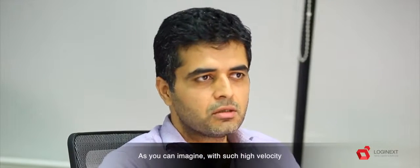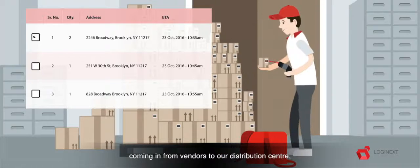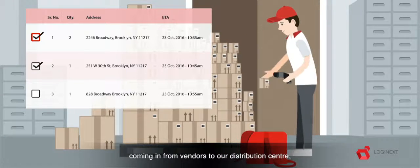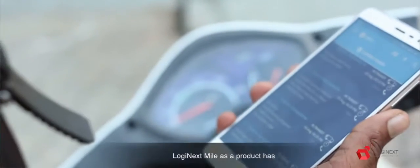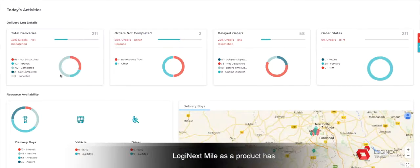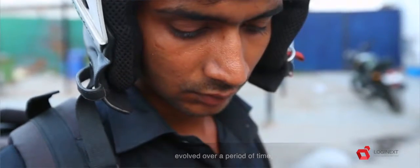As you can imagine, with such high velocity movement of merchandise, with merchandise coming in from the vendors into our distribution center, picking, packing, invoicing, getting this to the customer — logistics is a huge part of it.